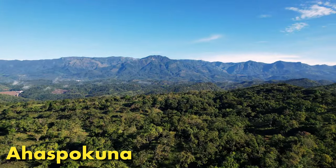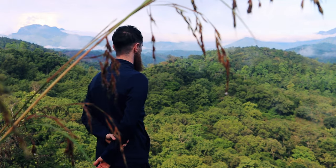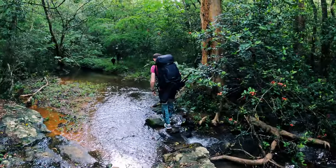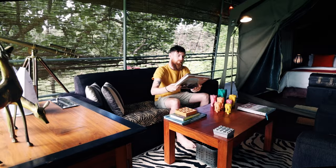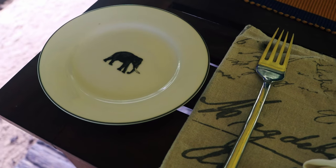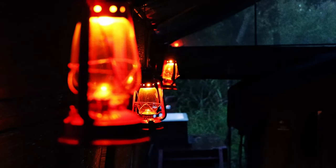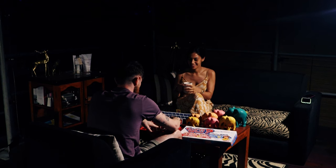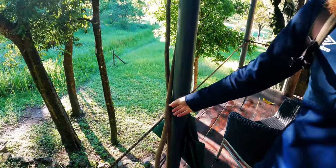Ahaspokuna was a blissful retreat completely off the beaten path in terms of touristy things to do in Sri Lanka. Even the locals we talked to in Udawalawe had never heard of this place, and we had an unbelievable few days here. We created a full video about our Ahaspokuna experience, so if you're interested in seeing us get woken up at 2am to the sound of elephants stomping around our treehouse, you will certainly enjoy that video.